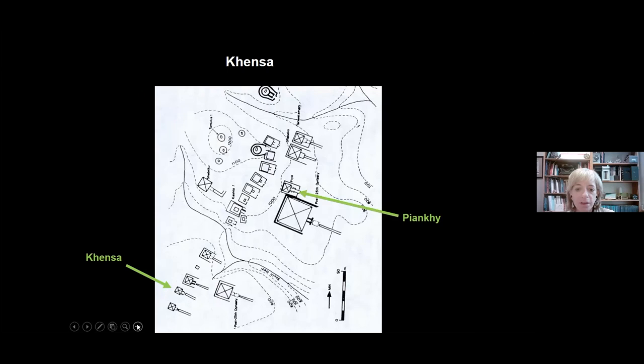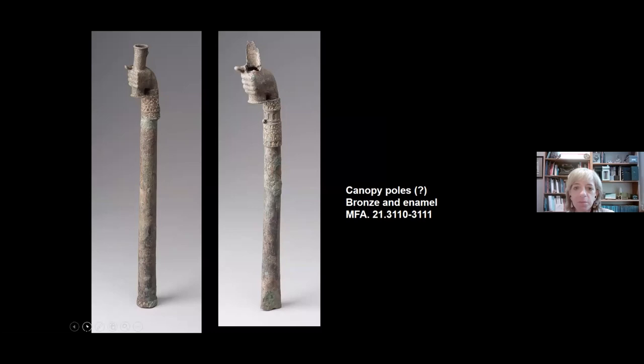I should point out that all of these tombs were robbed in antiquity, so what remains is only a small hint of what might once have been in them. Among the enigmatic objects from Khensa's tomb are a pair of bronze poles terminating in the shape of human hands wearing elaborate cloisonné necklaces—most of the animal is now missing—holding these forms in their hands. Because of representations in artwork showing kings and queens with servants carrying canopies over their heads to shade them from the sun, the excavators speculated that these were canopy poles.